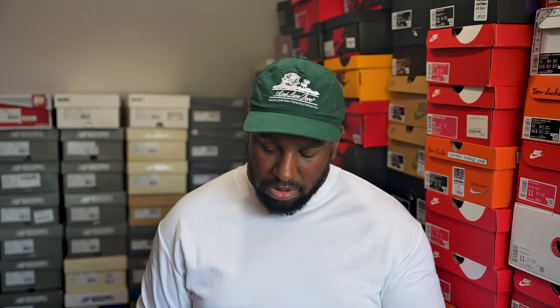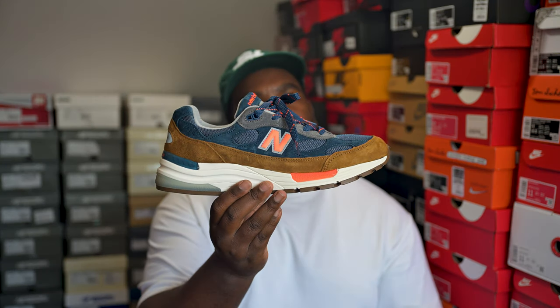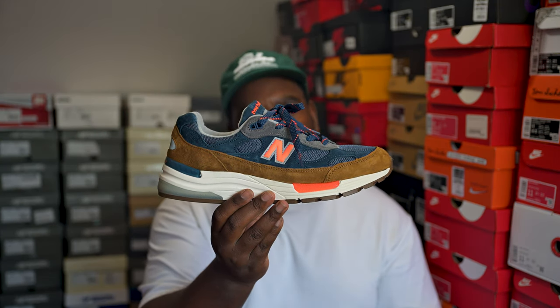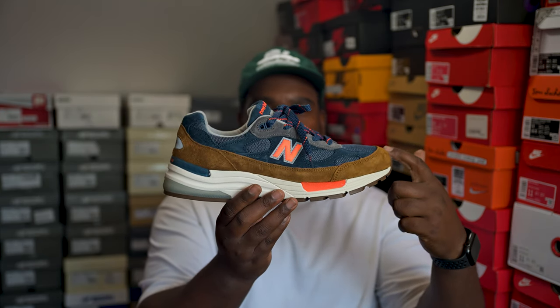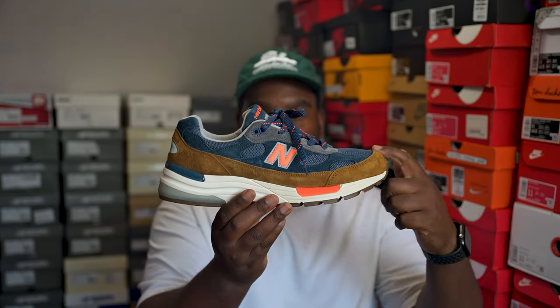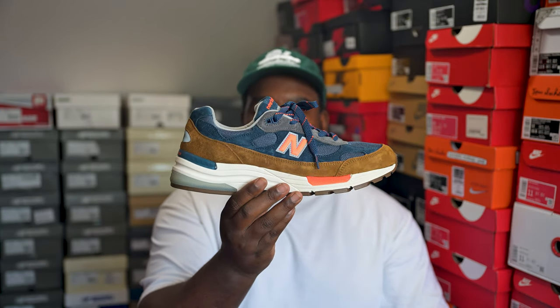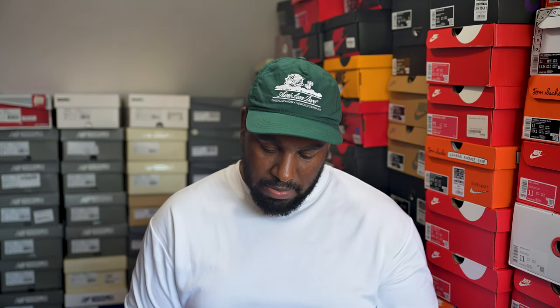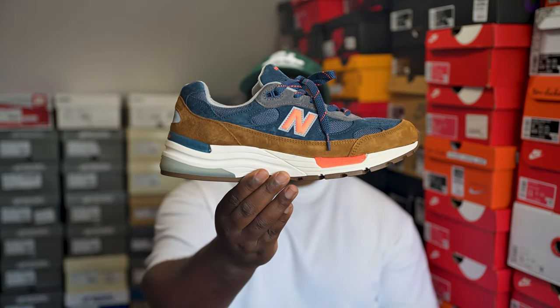Then we have what I believe is a J.Crew New York collaboration — full autumn vibes. It's gray with blue and very bright orange hits on it. A very nice pair. Happy to have this one — again it's a pair you pretty much won't see many people rocking, so I like to have something a little different from what the masses have.